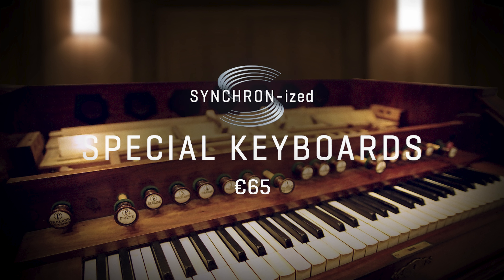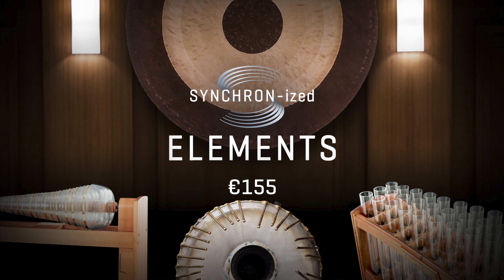Or you could go for the exotic side of our collections. Synchronized Special Keyboards come with a splendid prepared piano, a harpsichord and a harmonium. And there are real gems like Synchronized Elements, with exciting instruments made of glass, metal, water and stone.